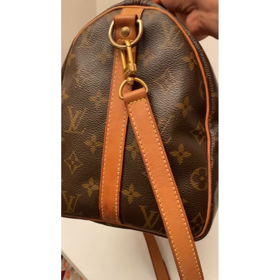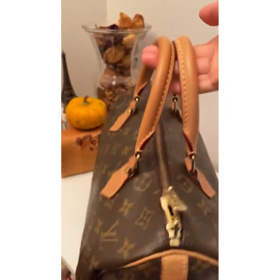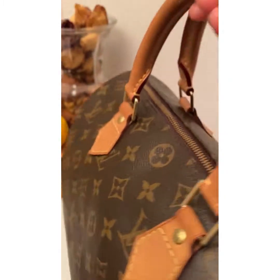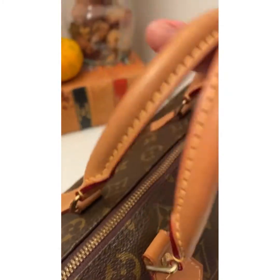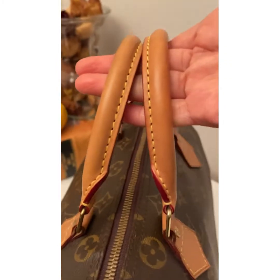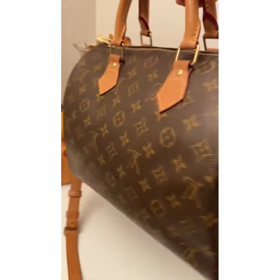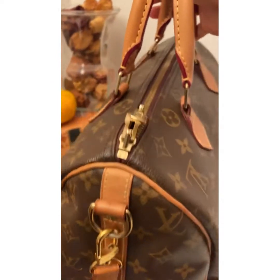Let's start with the handle. The handle is in light patina — very minimal — with some darkening from being held. The side with the handle is in beautiful condition. The sides are in patina on the vachetta but still light.